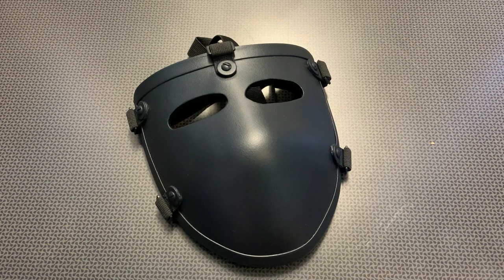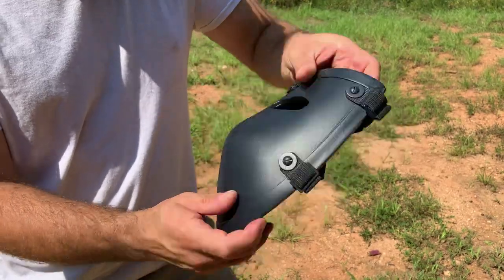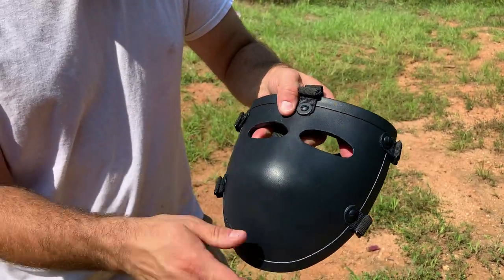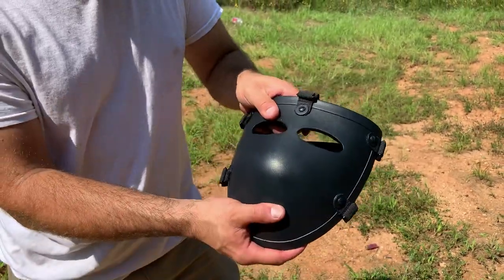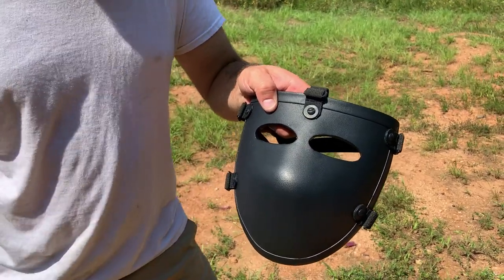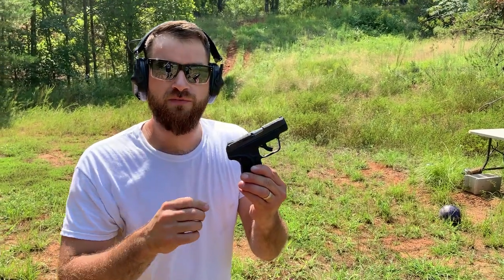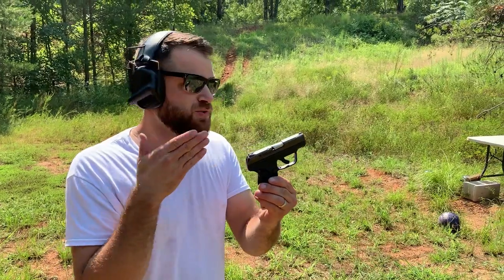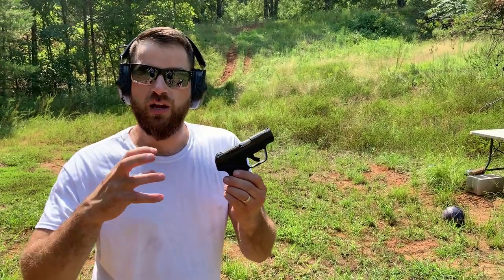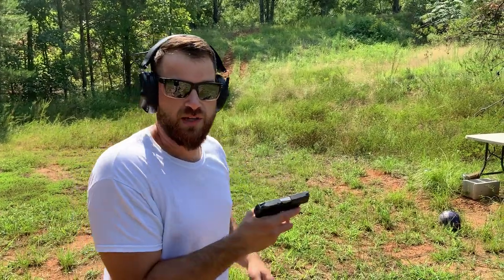Enough talking — let's head down to the range, test it, and see how it does. Now it's time to actually test the mask. This thing is awesome. It's rated to stop 9mm, it's ultra lightweight, and it works really well on your face. But can it stop a 9? Let's check it out. First up, LCP-2 and .22 long rifle. I just want to see what .22 long rifle will do to this mask. This will also kind of represent very fast-flying shrapnel from some type of an explosion.